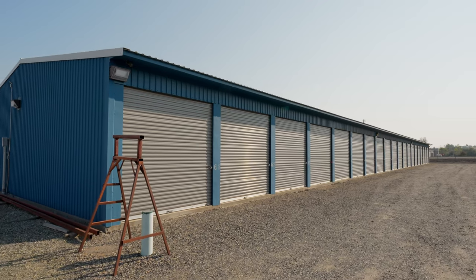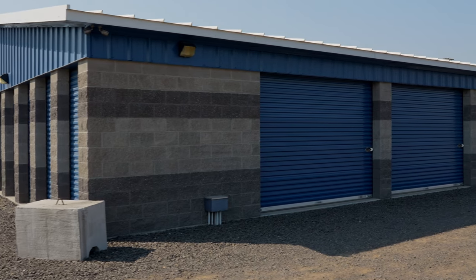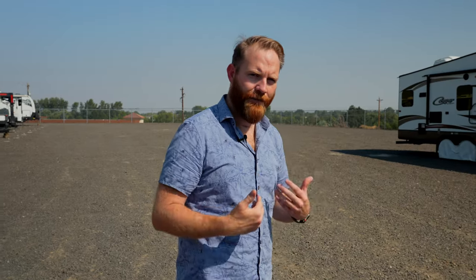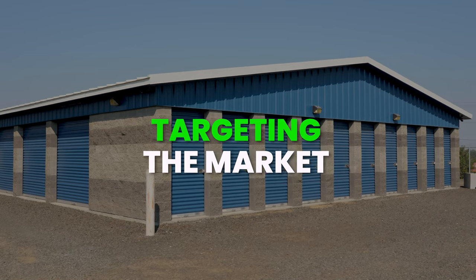Maybe one building where you have 50 units — instead of putting 100 or 300 units, you do 20, 30, or 50 at a time. You fill it up and then you build the next one. You keep going as there is demand and look at the asset you already have. If you see huge demand for 10 by 20s, you build 20 more 10 by 20s because you have no inventory. You can selectively put product onto the market in the timeframe you're comfortable with, therefore lowering your risk and specifically targeting that market with demand you already know exists.